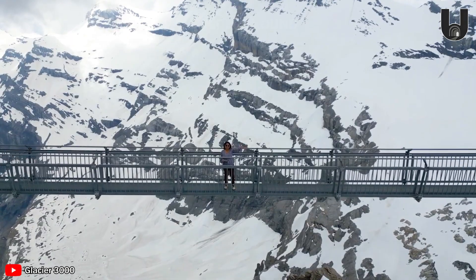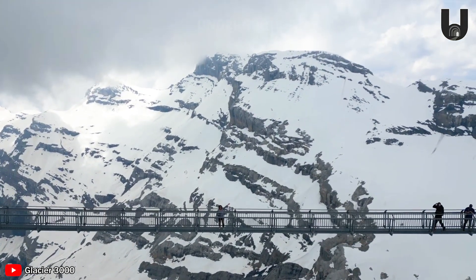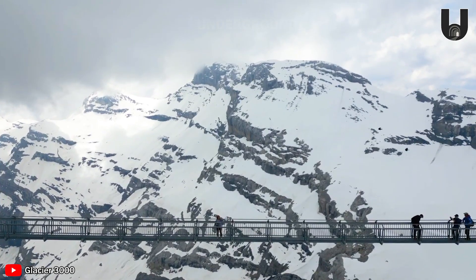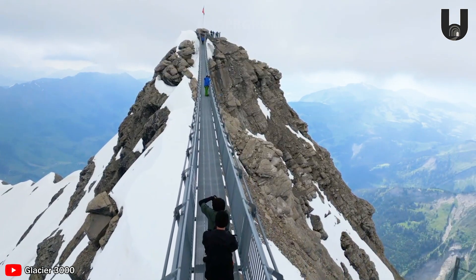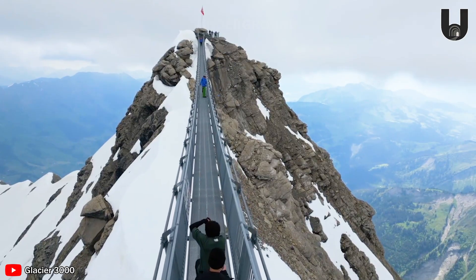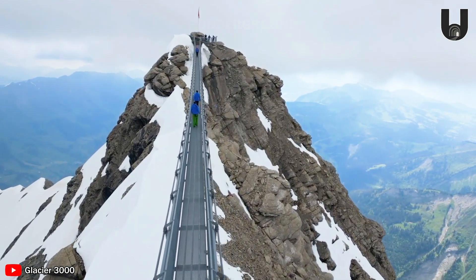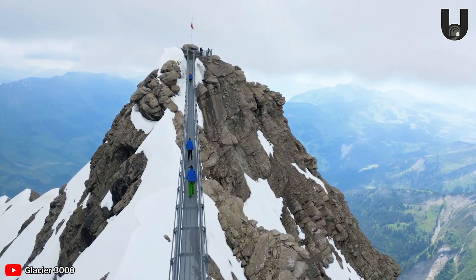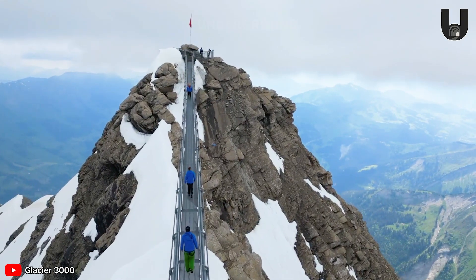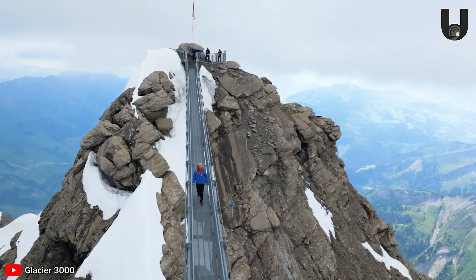This isn't just an ordinary walkway — it's a dramatic adventure where you face extreme heights and feel the raw power of nature. With a 107-meter length at over 3,000 meters altitude above sea level, and the ability to withstand wind speeds of up to 200 kilometers per hour, the bridge is built to be extremely sturdy and safe in all weather conditions, allowing visitors to enjoy the view worry-free.